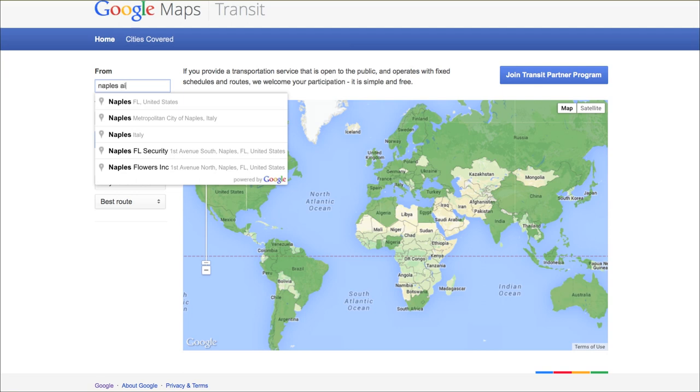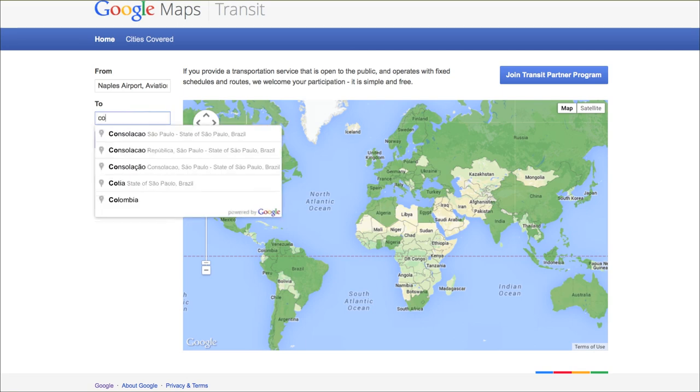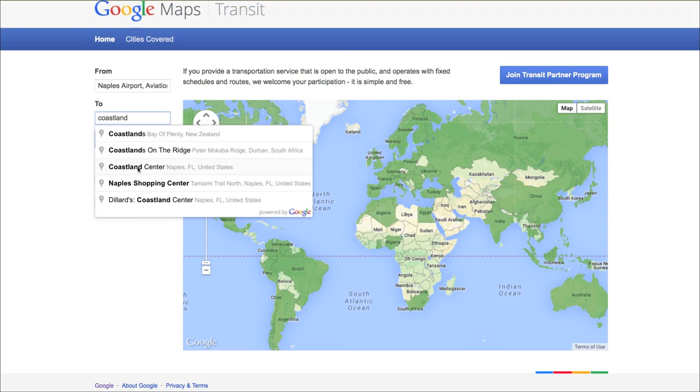Now that we have loaded all of our information into the system, you can figure out what buses you need to get on, where your closest bus stop is, and be able to have transit as your destination option.